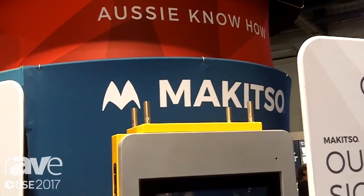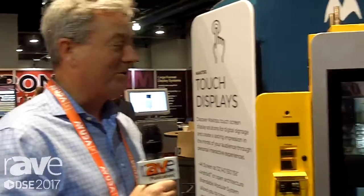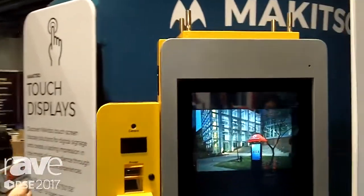Hi, this is John Tracy. I'm the National Sales Executive with McKitso Displays. Today I'd like to show you our new drive-through unit. It's going to be sold into many quick service restaurants, hopefully in the very near future.